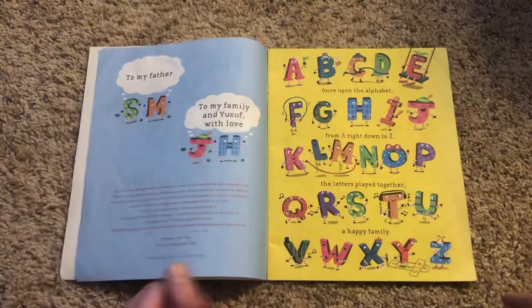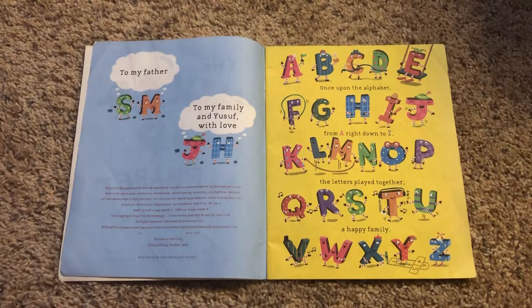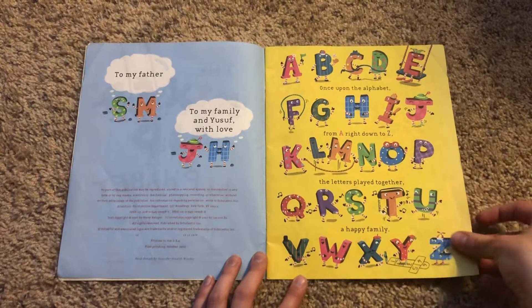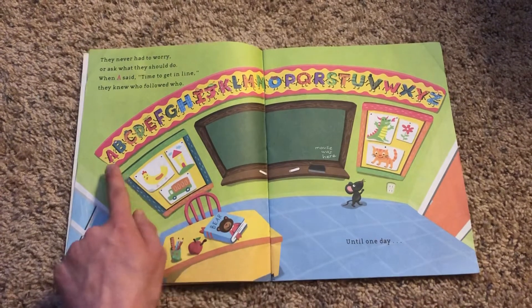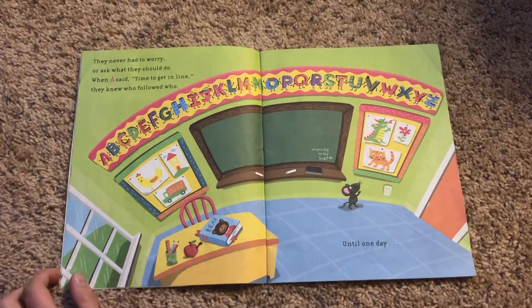I wonder how these alphabet letters are gonna get mixed up. They don't look too mixed up to me. Let's find out. Once upon the alphabet from A right down to Z, the letters played together, a happy family. They never had to worry or ask what they should do. When A said, time to get in line, they knew who followed who.